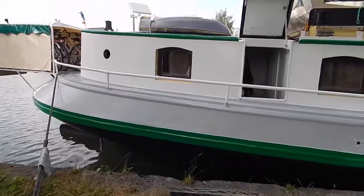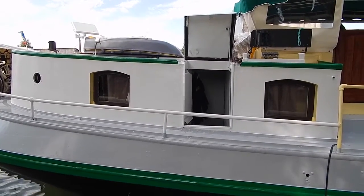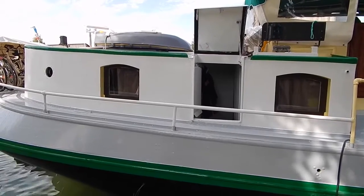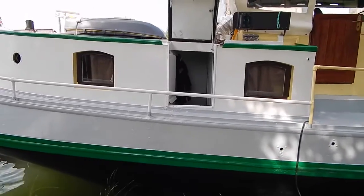Six bicycles in there and external access to the old boatman's cabin. Two cabins in there at this moment in time, could be converted into one very big owner's cabin.